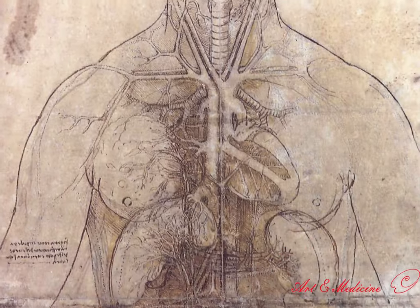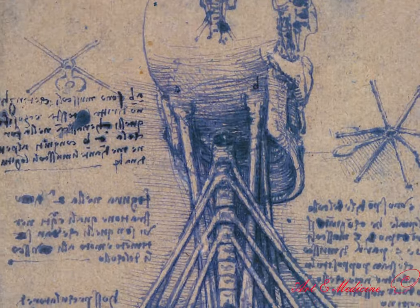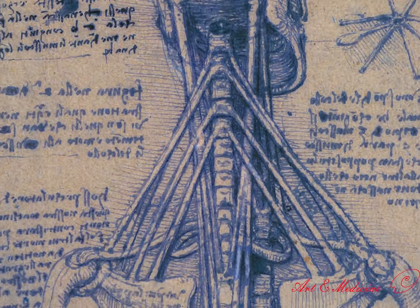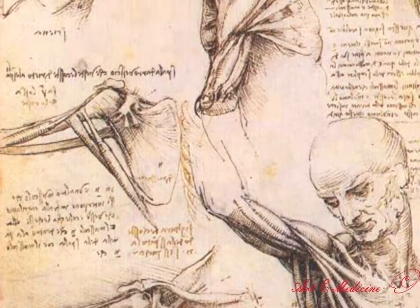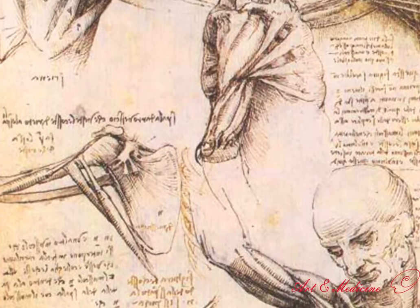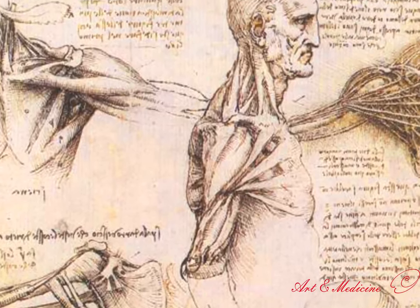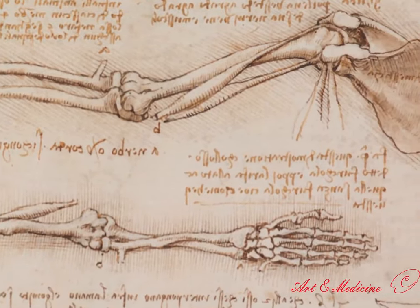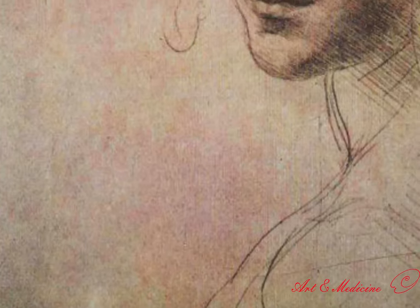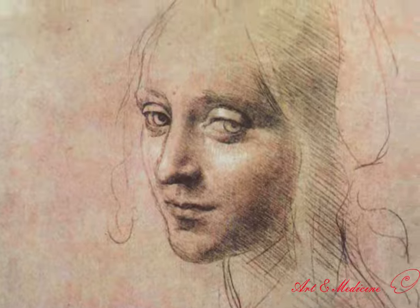During da Vinci's time, society was dominated by the religious laws of the church. These laws considered the dissection of the human body a sin or a crime. However, anatomists and researchers like da Vinci often dissected unclaimed bodies, such as those of criminals, drunks, and vagrants. Those bodies were more likely to be male. As a result, access to female bodies and dissecting dead pregnant women's bodies were considered so difficult or even impossible.